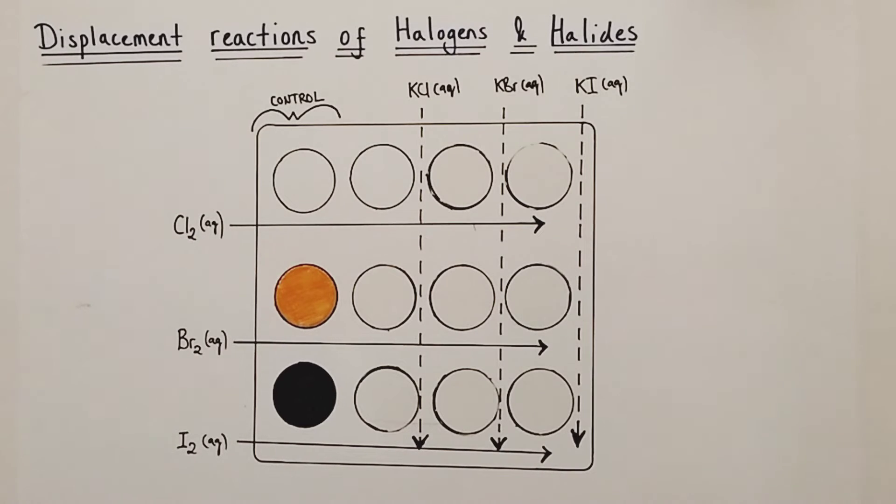Br2 aqueous is orange in colour, and I2 aqueous, iodine water, which is very dilute iodine solution, is brown in colour. In the experiment we're going to add chlorine water across all the top wells, bromine water across all the middle wells, and iodine water across all the bottom wells. If nothing happens, the top wells stay colourless, the middle wells stay orange, and the bottom wells stay brown. But let's see what actually happens in the experiment itself.